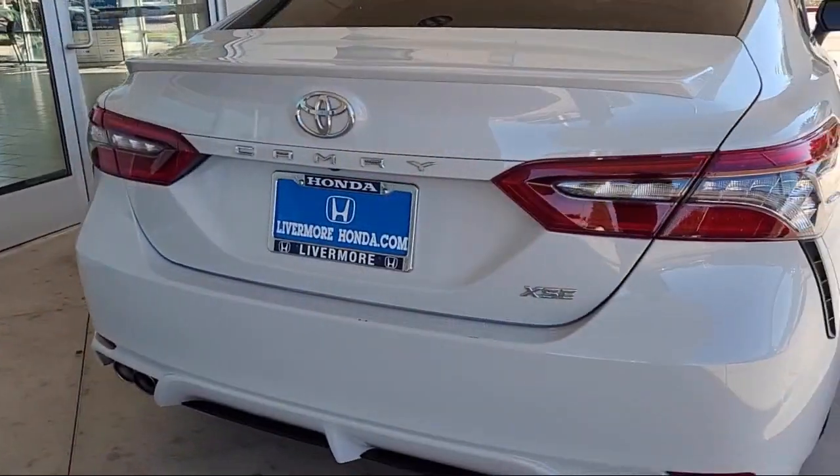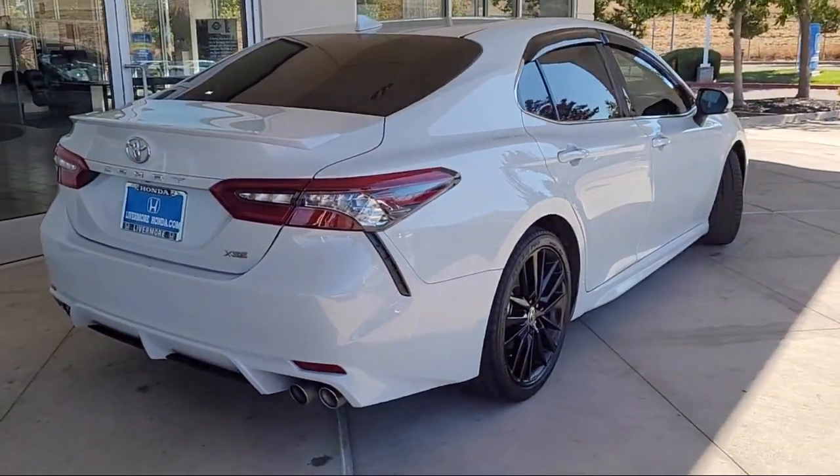It also features alloy wheels, Sirius XM satellite radio, a rear spoiler, speed sensing steering, and has less than 55,000 miles on the odometer.